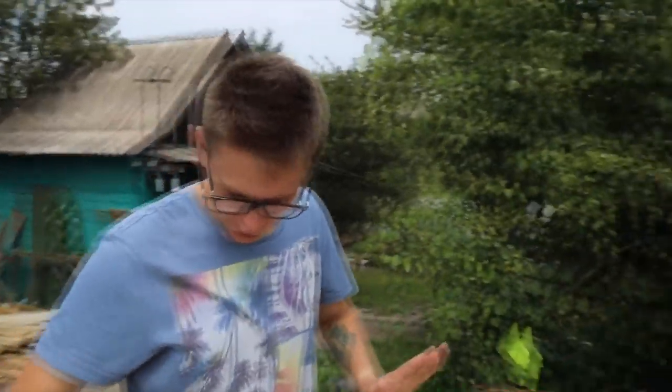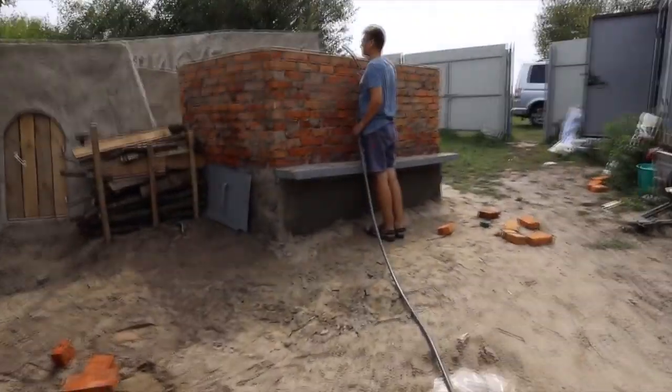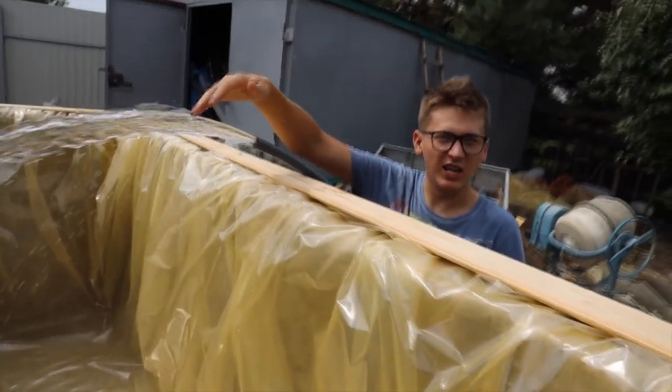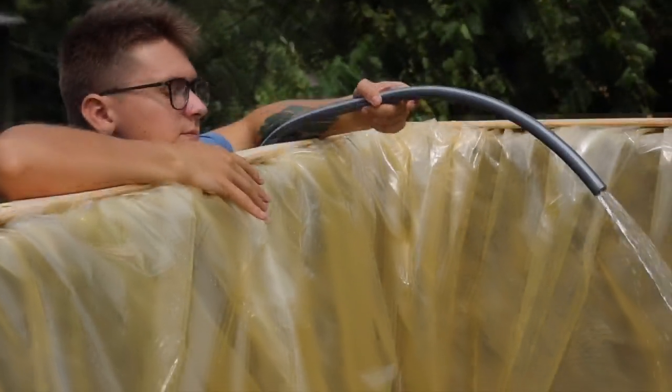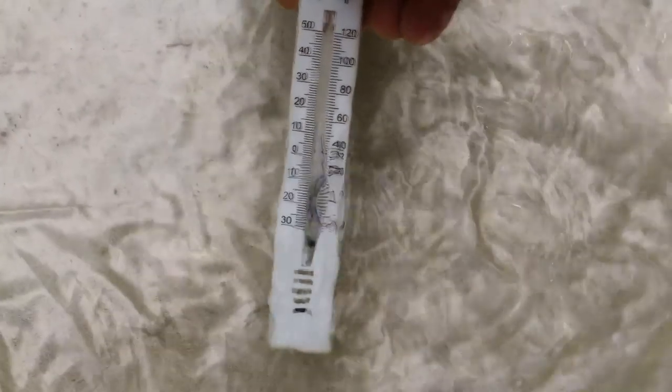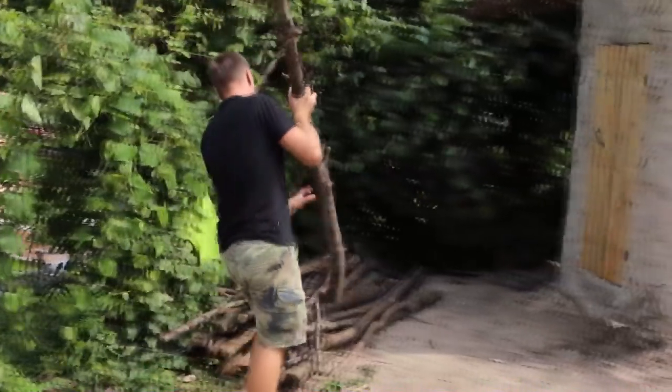We're now pinning up our film with boats for greater comfort and aesthetics. The moment has come to fill our pool with water. The water temperature is 10 degrees, which is really cold. Will it be possible to heat the water to at least 20 degrees so that we are comfortable? We'll find out together.